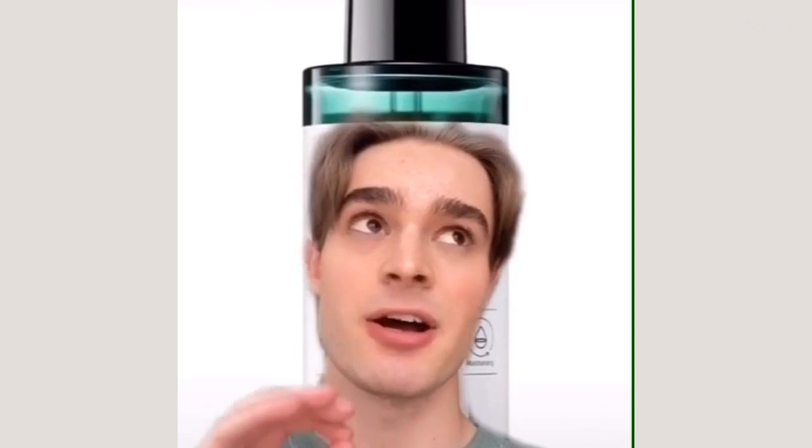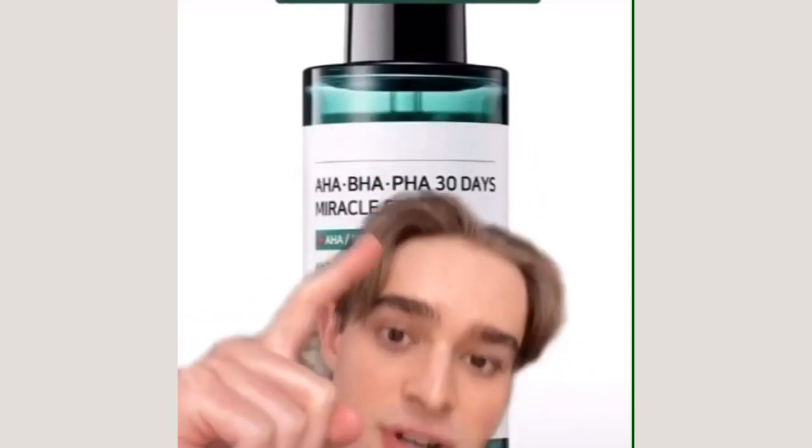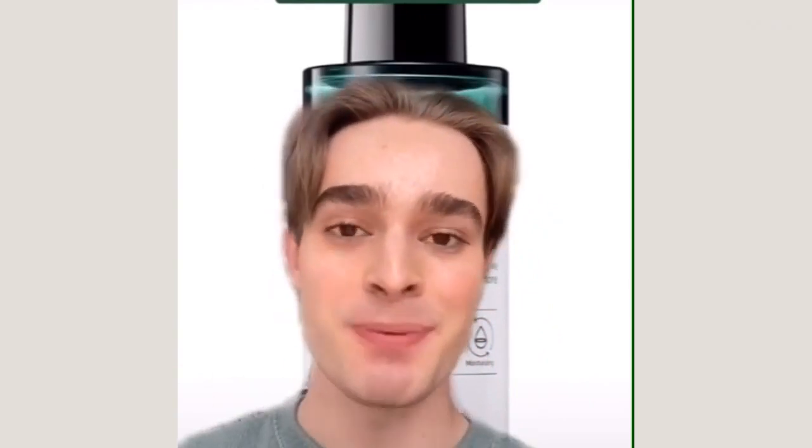For something a little less expensive but also super effective, the Sum By Me AHA BHA PHA 30 Day Miracle Serum is amazing. It has AHAs, BHAs, and PHAs. Obviously super effective, but it also has centella asiatica and tea tree leaf to really soothe the skin and alleviate redness. It's a great product.